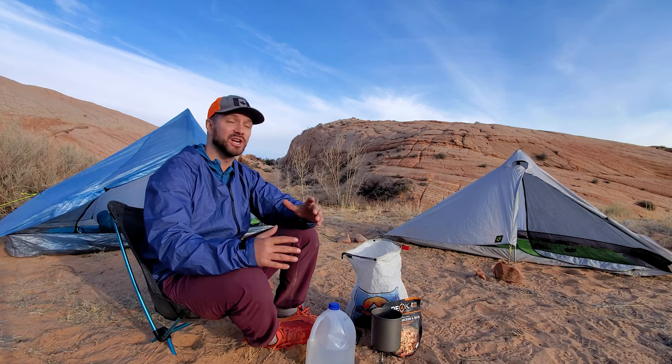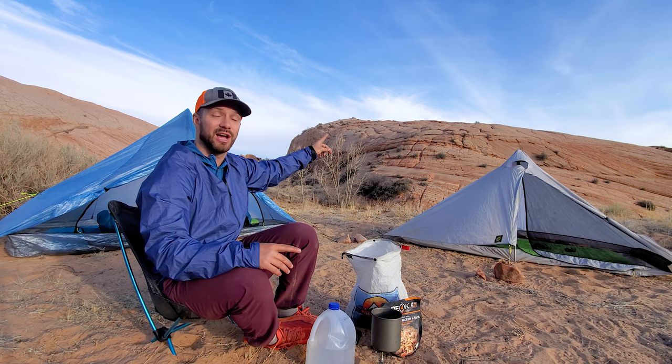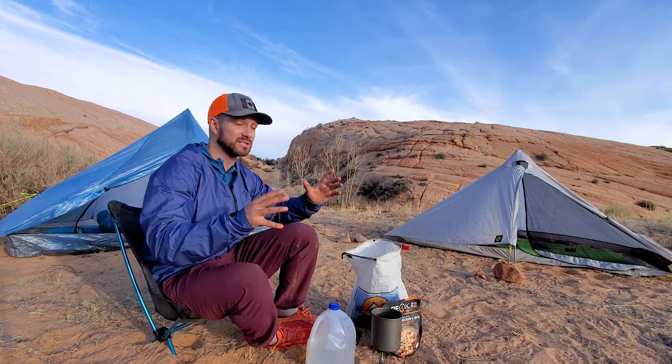Thanks for coming on this trip with us. Go check out this video right up here for a three-day backpacking trip we did just down the road from here to Coyote Gulch — it was an epic trip with some amazing geology.